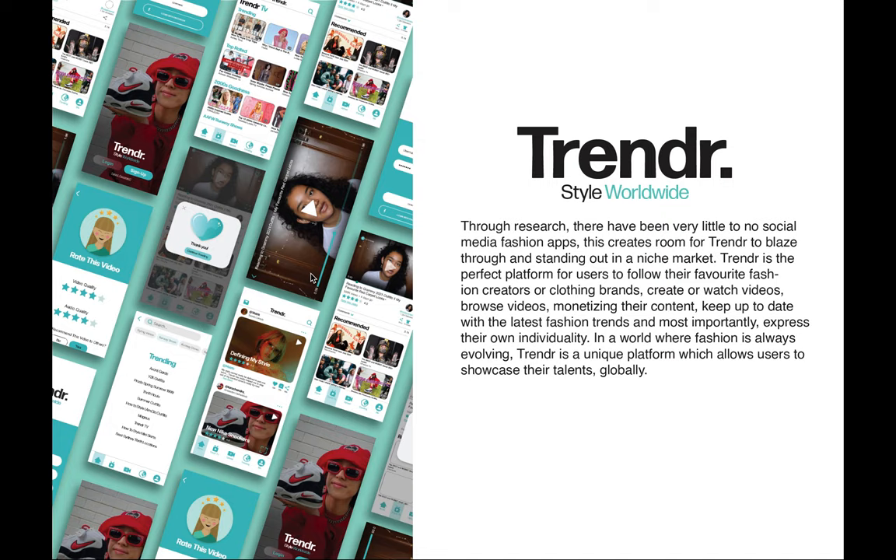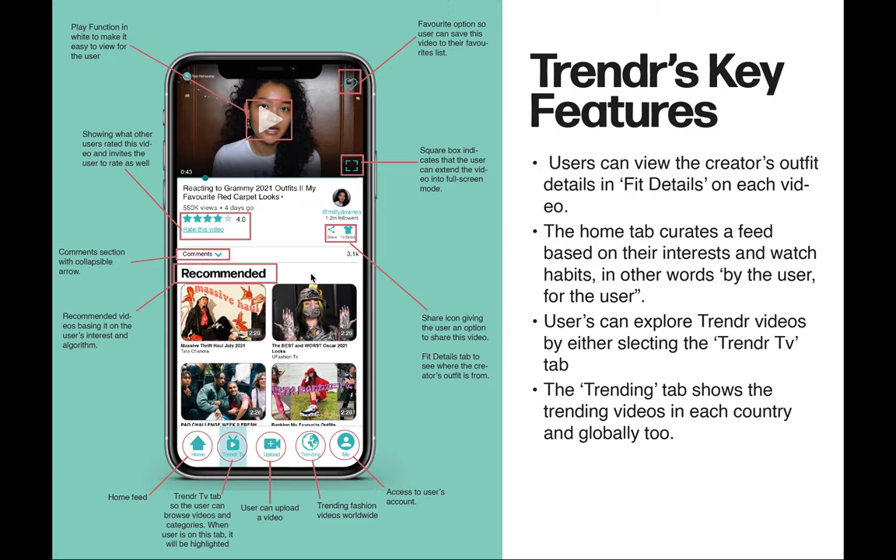In a world where fashion is always evolving, Trender is a unique platform which allows users to showcase their talents globally. Some Trender key features: users can view the creator's outfit details in the fit details tab on each video. The home tab curates a feed based on the user's interests and watch habits — by the user, for the user. Users can explore Trender videos by selecting the Trender TV tab, and the trending tab shows the trending videos in each country and globally too.